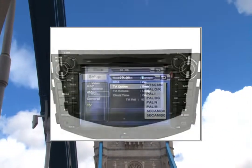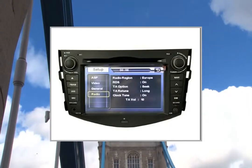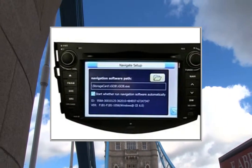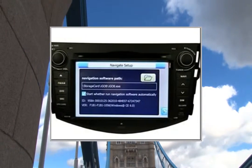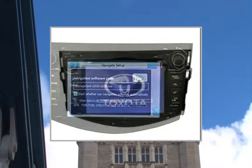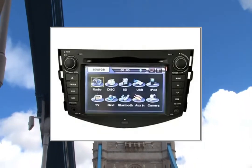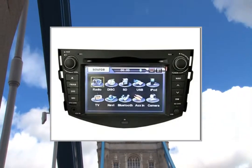TV Tuner: Digital TV, Analog TV, and DVB-T. Radio Tuner frequency range AM: 522–1620 kHz; FM: 87.5–108 MHz. Preset Channels: 30. RDS Supported: Yes.